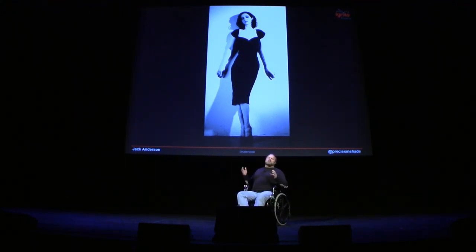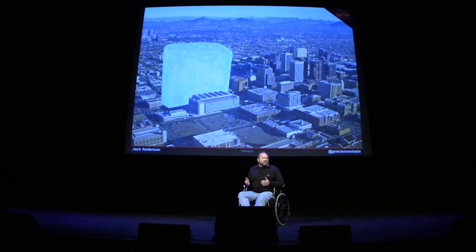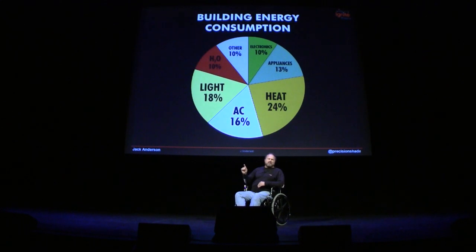Phoenix has been called the least sustainable city on Earth. We have eight million tons of air conditioning — enough to freeze a 700-foot block of ice, or serve everyone on Earth nine cocktails every day.